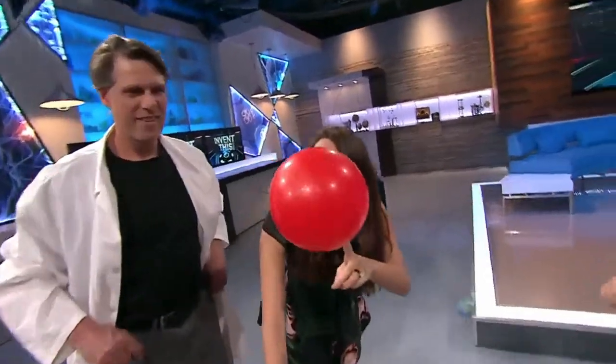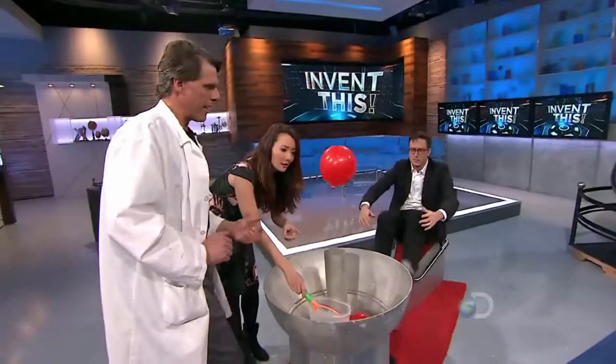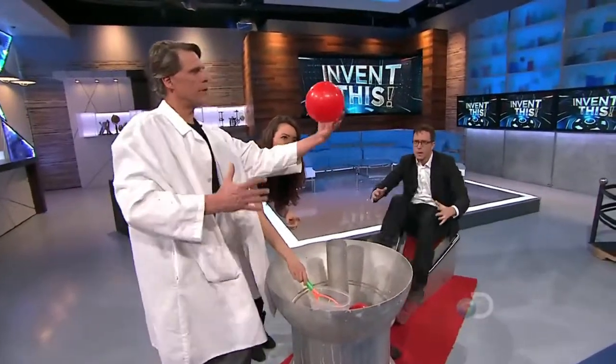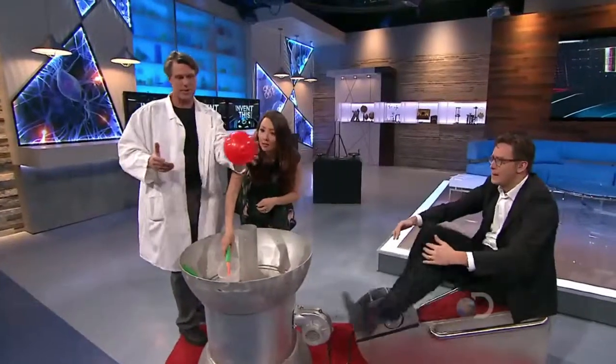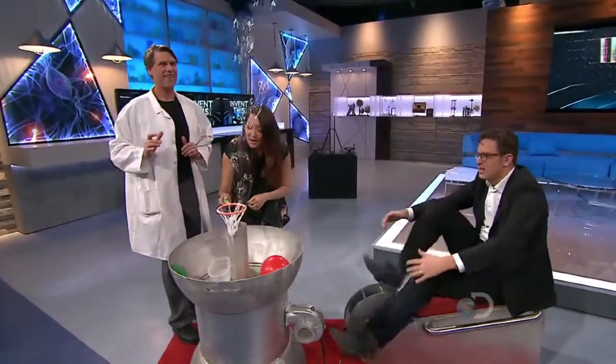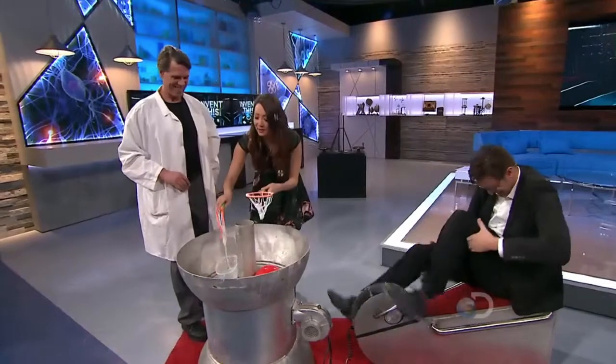This is the Bernoulli principle in action. So it's stable there. The Bernoulli principle explains a lot of things like perfume atomizers, carburetors, and airplane flight. And also when you stick your hand outside of the car window, how your arm will stay up.